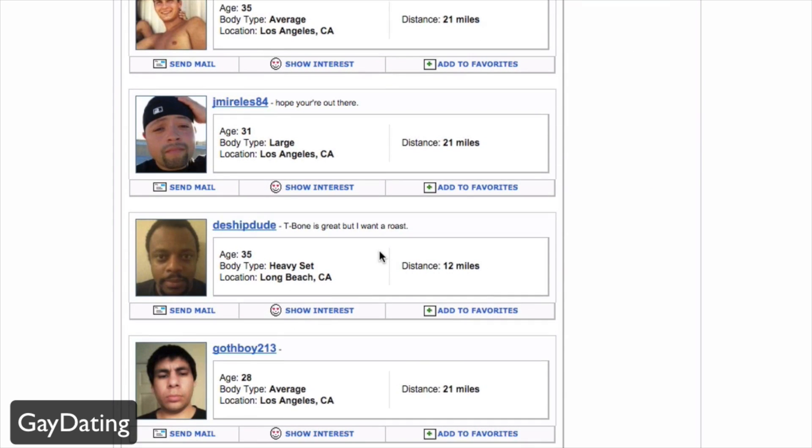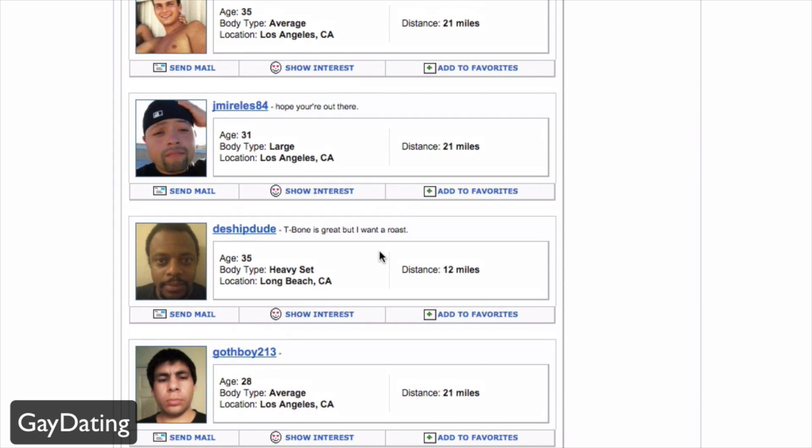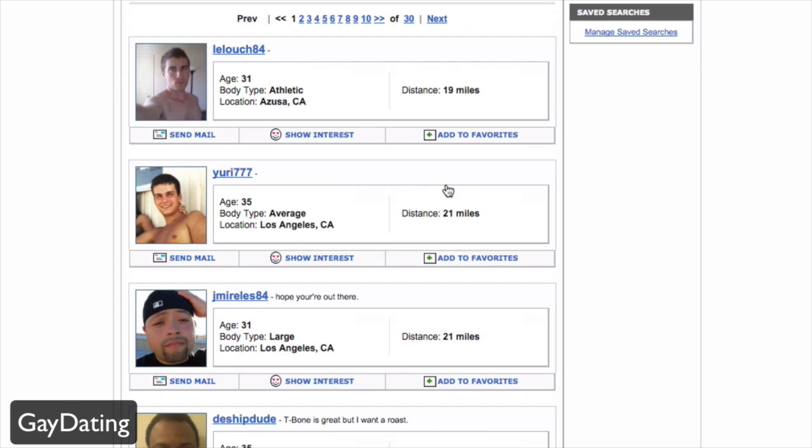People in your area are shown first. You can get an overview of somebody's profile including things like their age, body type, location, and the distance they are away from you.